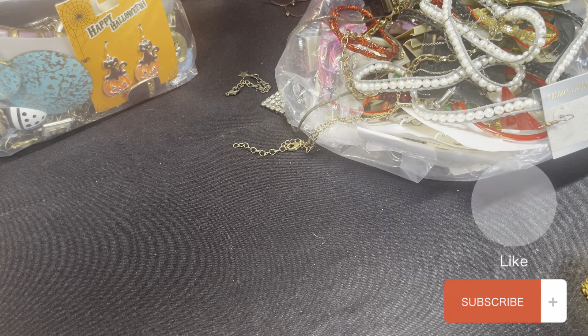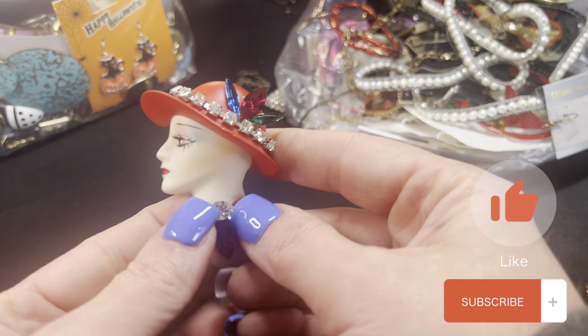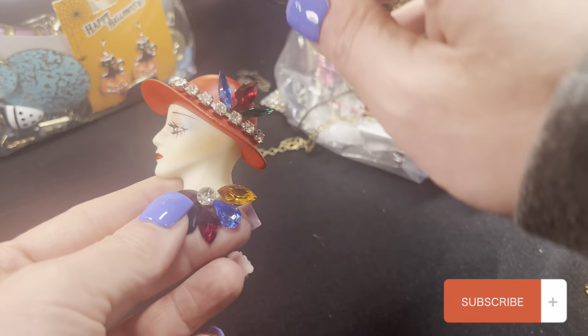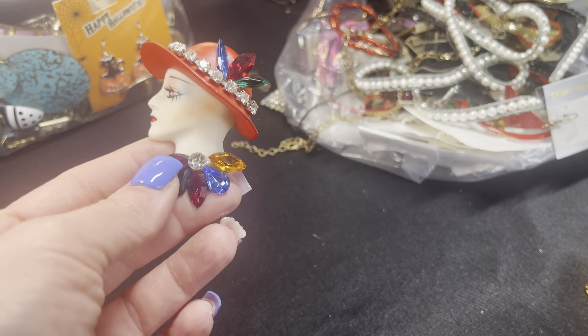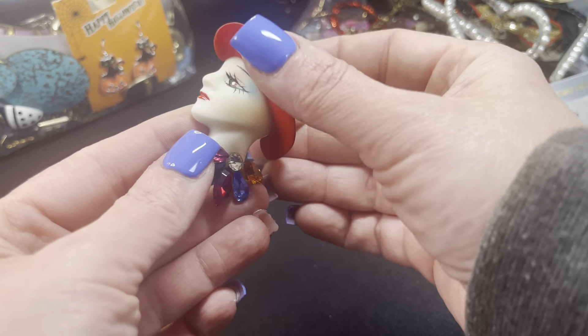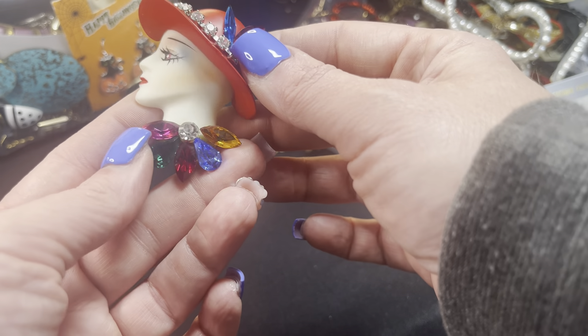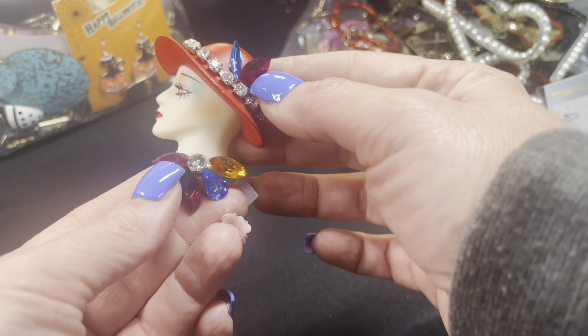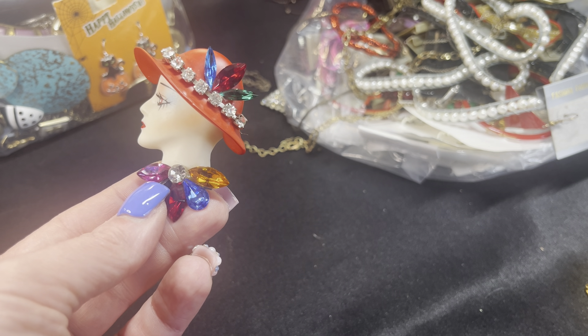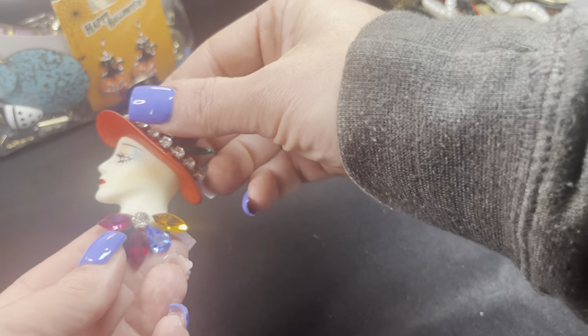Welcome back to part two. I looked this up — this pin is not valuable. The valuable ones are flapper head pins with rhinestones at the top, more forward-facing. This one is more of a red hat society type pin. It might be valuable to a collector of those, but not particularly valuable overall.